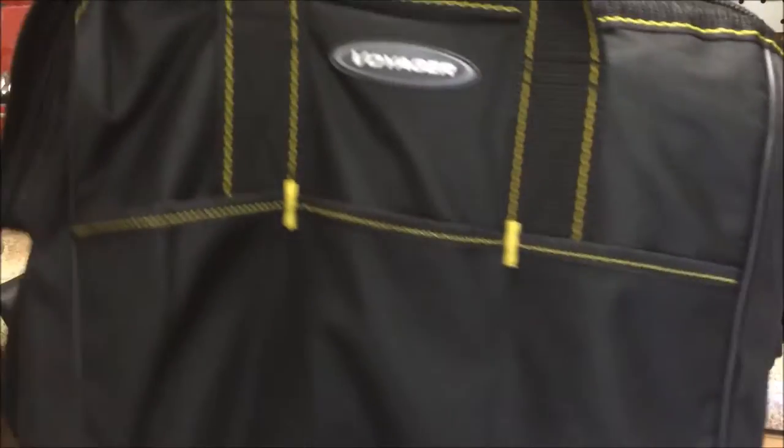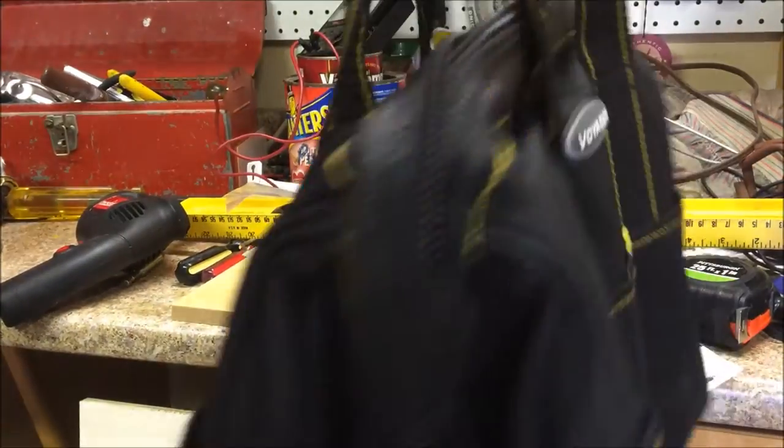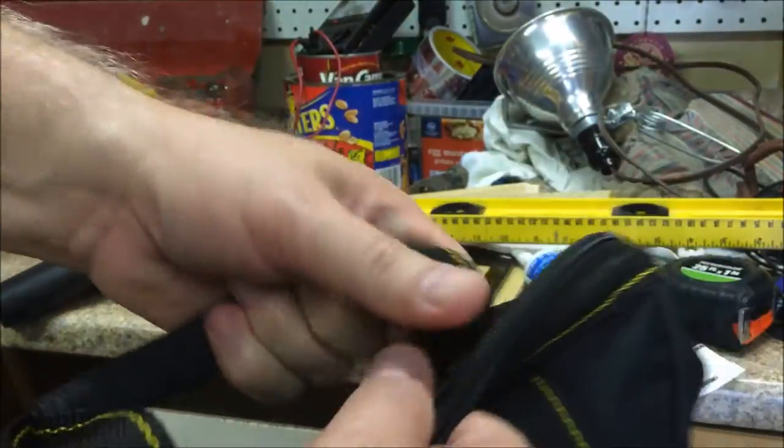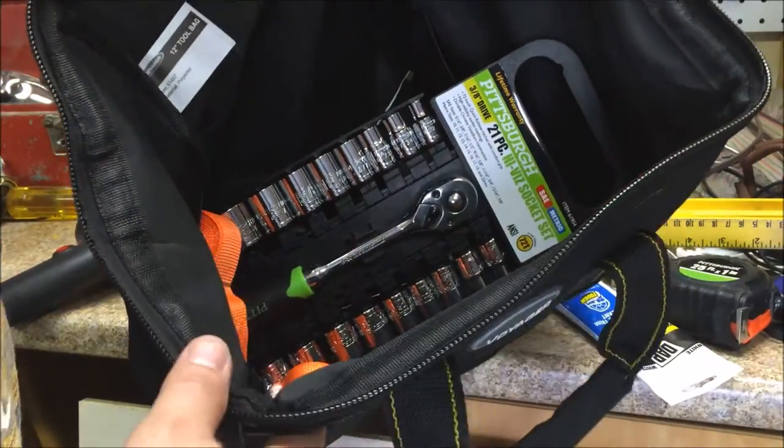I might have mentioned this bag in my previous video. This is really cheap at Harbor Freight and it's collapsible, so I figured this would make a great tool bag for my camper. I got some really good deals at Harbor Freight.